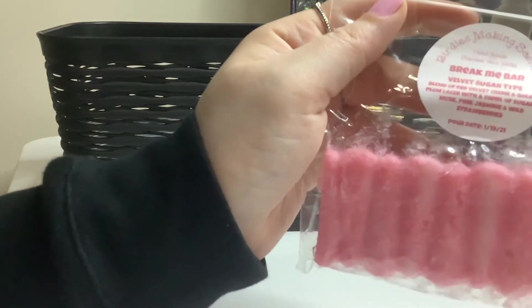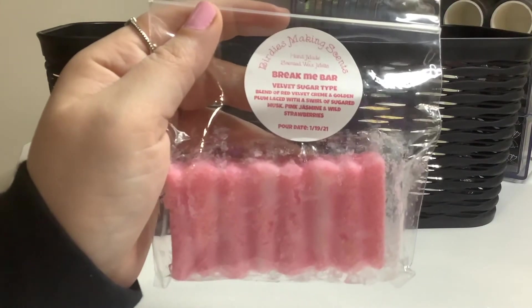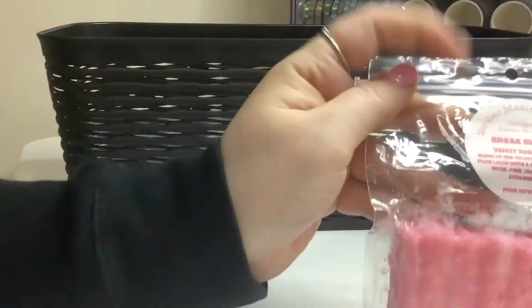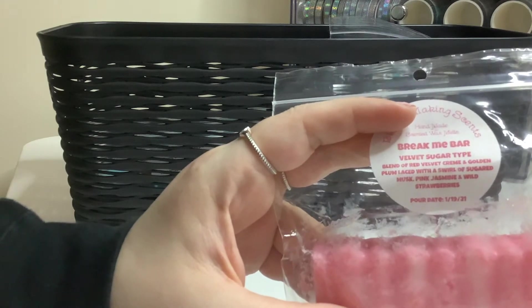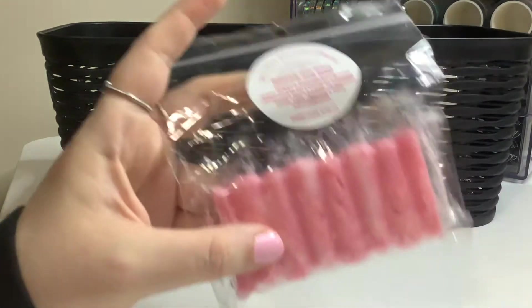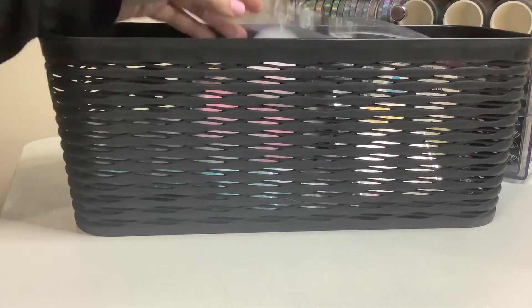Also from Birdie's Making Sense, I have this Break Me Bar, which is velvet sugar type. Obviously the sugar. So this one is a blend of red velvet cream and golden plum laced with a swirl of sugared musk, pink jasmine, and wild strawberries. It doesn't scream candy obviously, but it's still a really nice smell.